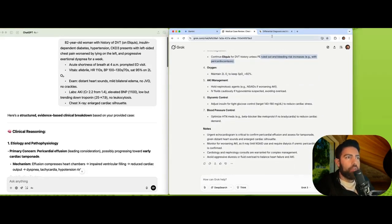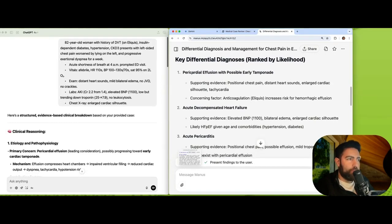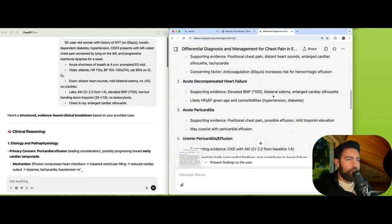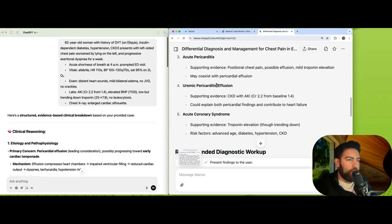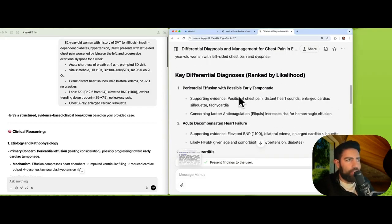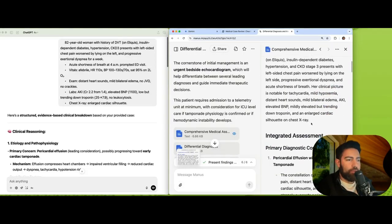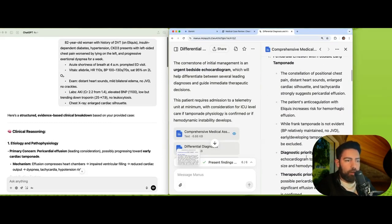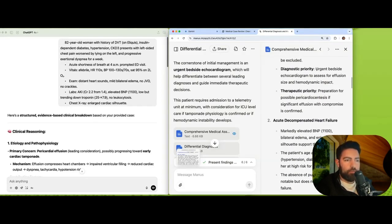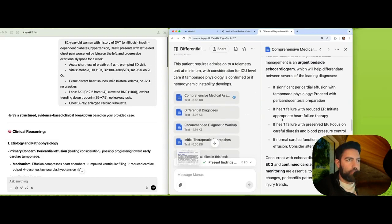The next tool is Manus AI, and it did a really good job here. Its top-of-the-line diagnosis was pericardial effusion with possible early tamponade — which is exactly what was happening. All supporting evidence was present. Acute decompensated heart failure was second, acute pericarditis third, and uremic pericarditis was specifically considered because of the AKI, which is impressive. ACS was also listed. Beyond the summary, Manus generated a very detailed, comprehensive case summary with full reasoning, diagnostic priority, and therapeutic priority based on guidelines. I'll post all of this on the website and my Patreon channel — all AI-related video content and summaries are free.